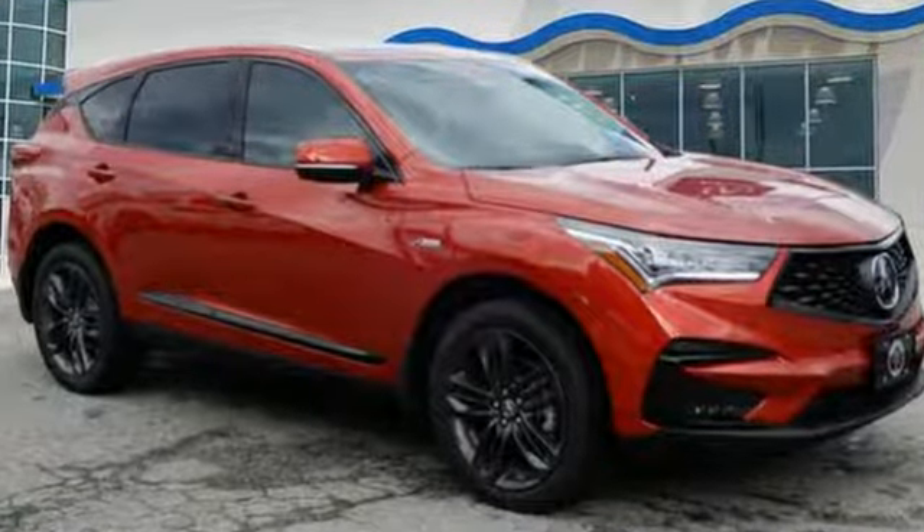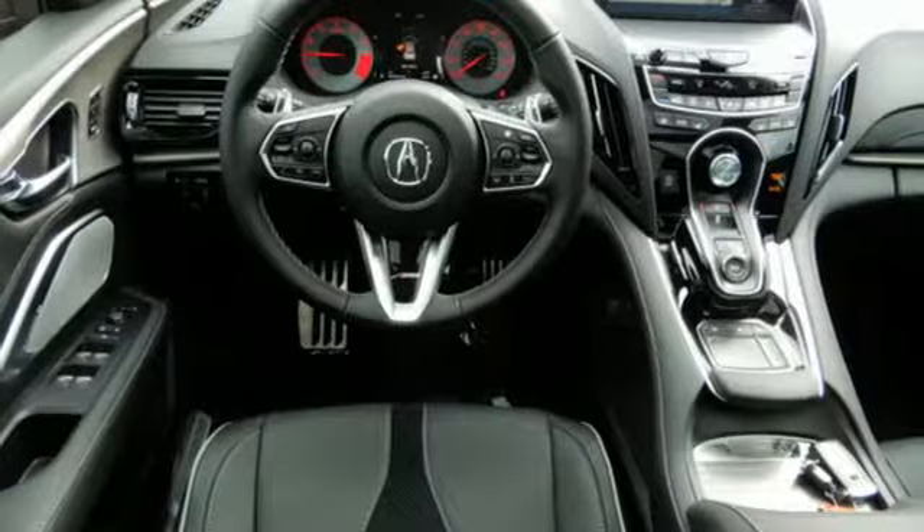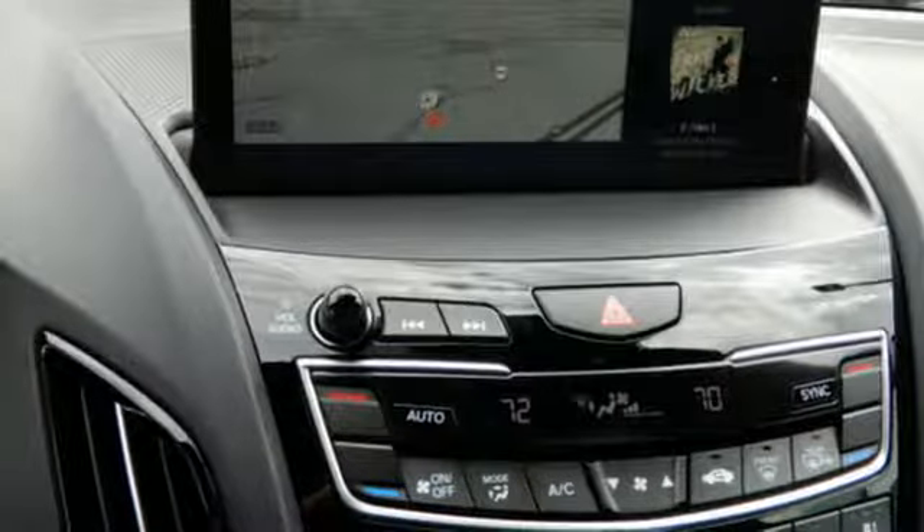Despite the increase in power and cylinder count, the new RDX is more fuel efficient than before. At Acura, we manufacture exhilaration so you don't have to.